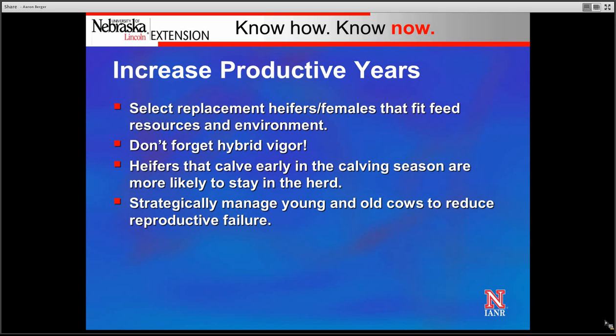Finally, there's an opportunity to strategically manage both young and old cows that are at greater risk for reproductive failure, especially from calving season through early to mid breeding season. This is typically when young and older cows are most challenged, especially if feed resources are inadequate to meet nutrient requirements. Some strategic supplementation, especially right prior to and through the breeding season, can help these younger and older cows go ahead and breed, thus reducing the number that fall out.